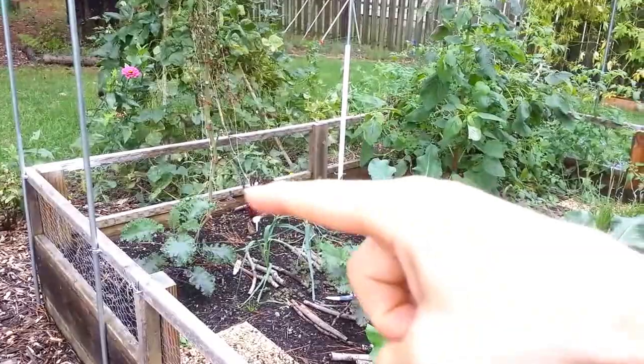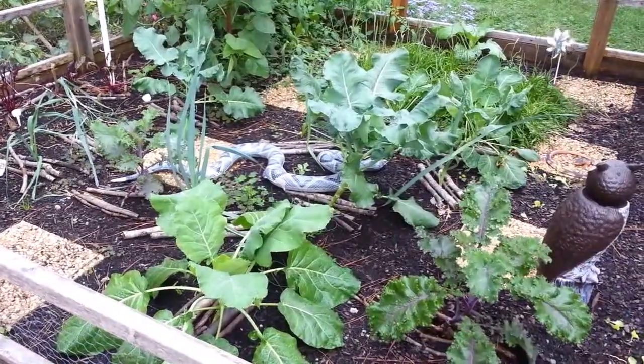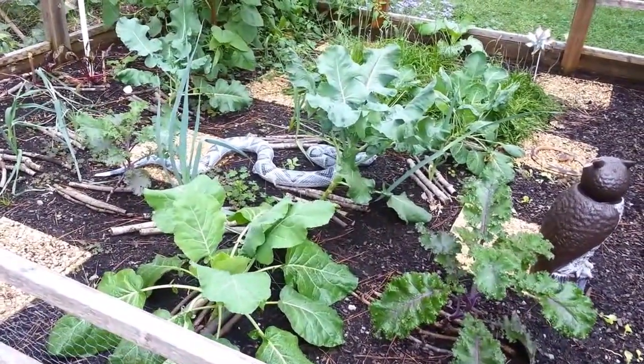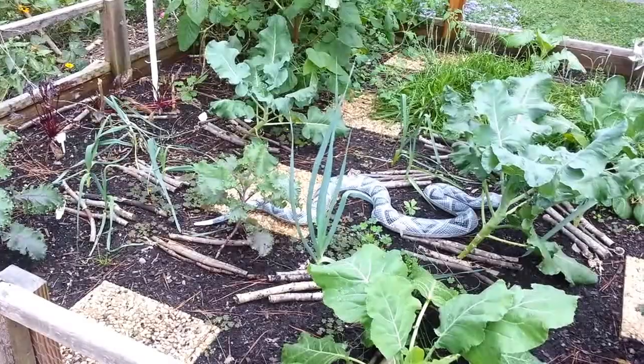Kale's doing good, another kale doing good, collards and broccoli, and some leeks in between. Those leeks have really taken off once the temperature dropped a little bit and we got some rain.